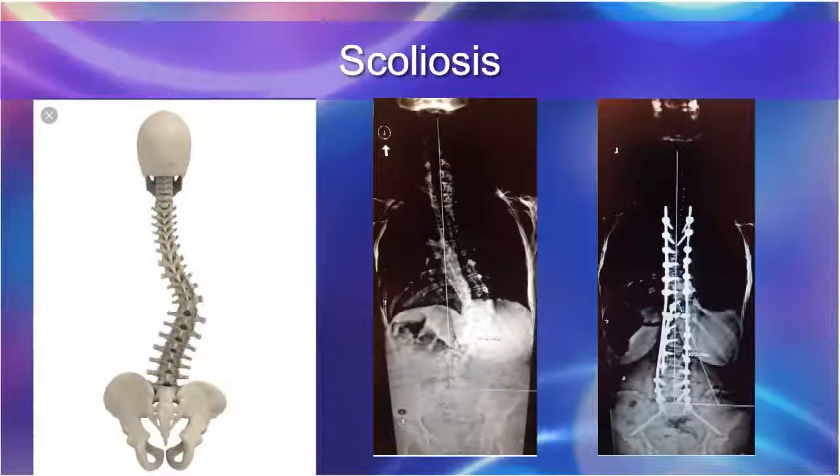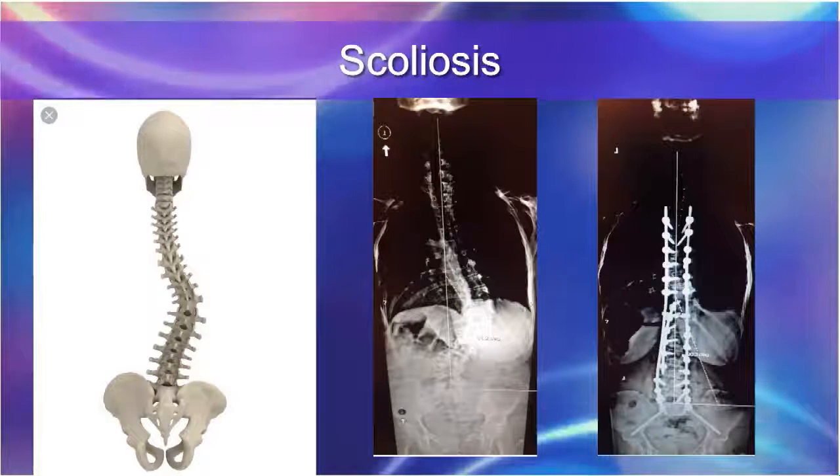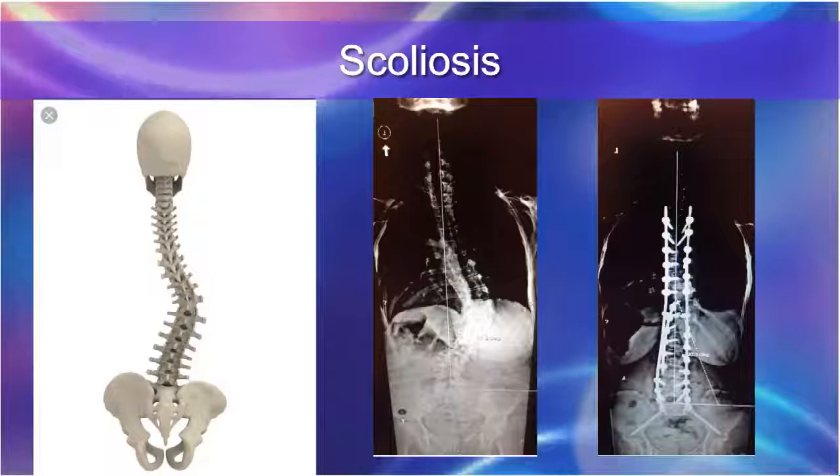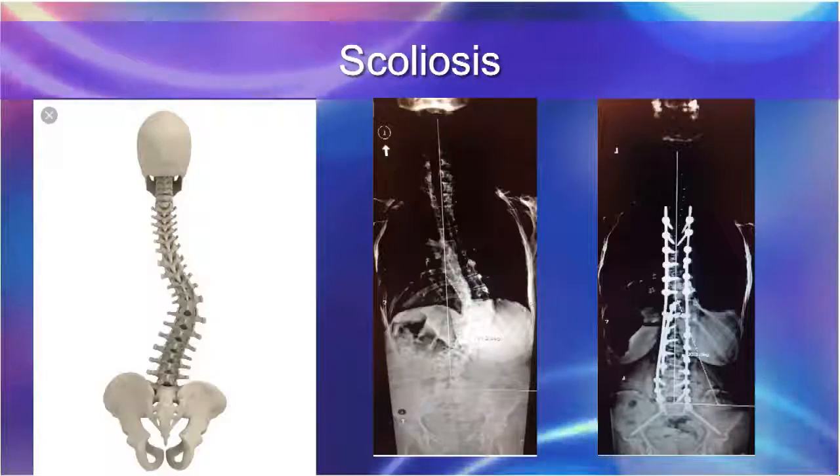Let's talk about scoliosis. We have an image of what scoliosis looks like and some of the treatments to fix this problem. Scoliosis is another common cause of back pain — about 5% of the population has a minor degree of scoliosis, and as we age it can worsen. With scoliosis, the spine bends, leading to a lot of muscle tension on the side of the convexity and arthritis on the concavity where the bones carry extra load. We're not designed to be off-center.